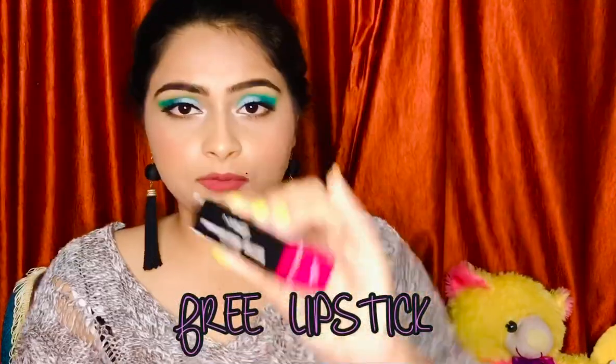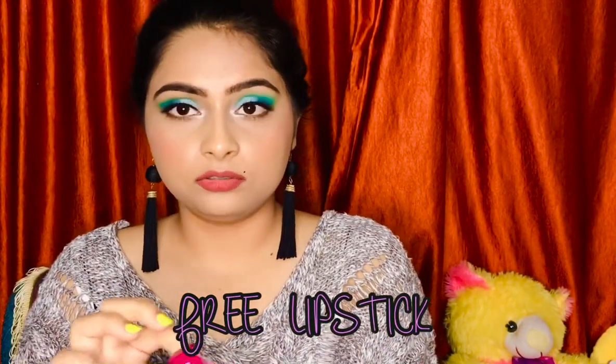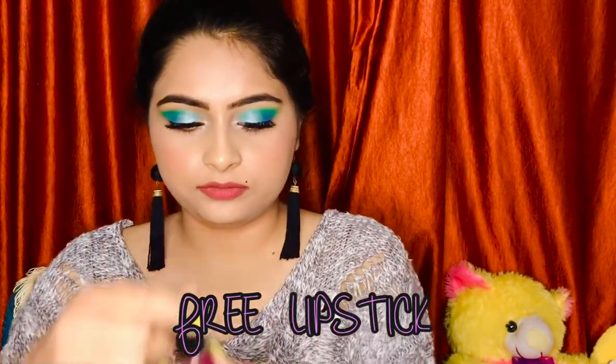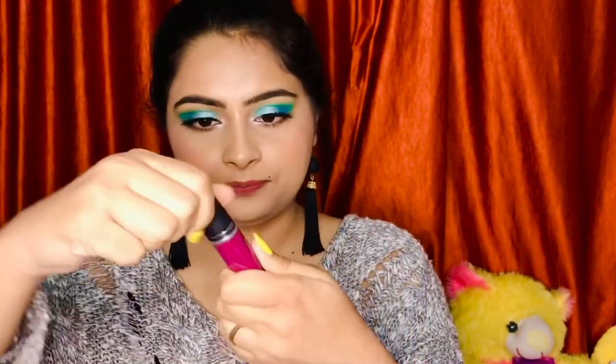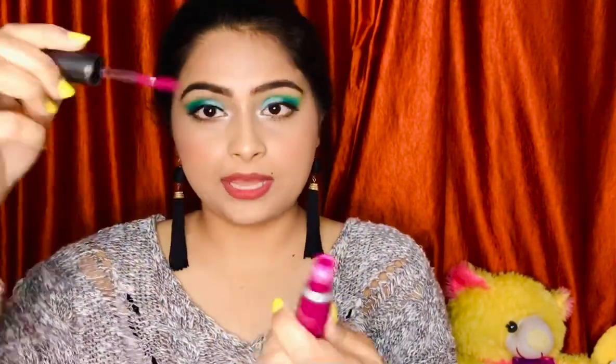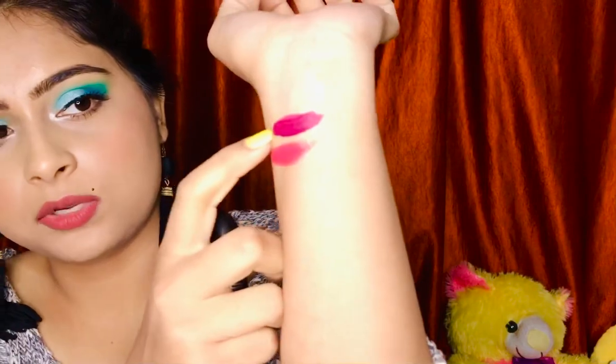I also got one more MAC lipstick from the liquid range in the shade Oh Lady — a beautiful plum shade that I just love. The packaging is really classy with a glass bottle and black cap, and it has a doe-foot applicator with a very luxurious feel. It dries really matte, is comfortable on the lips, and looks really, really good.